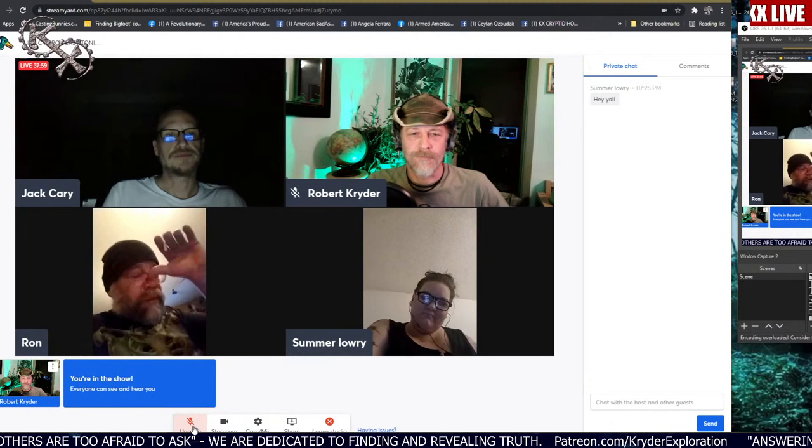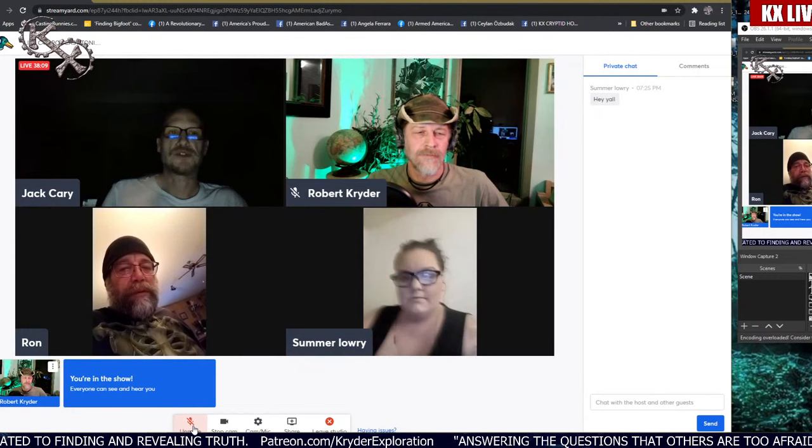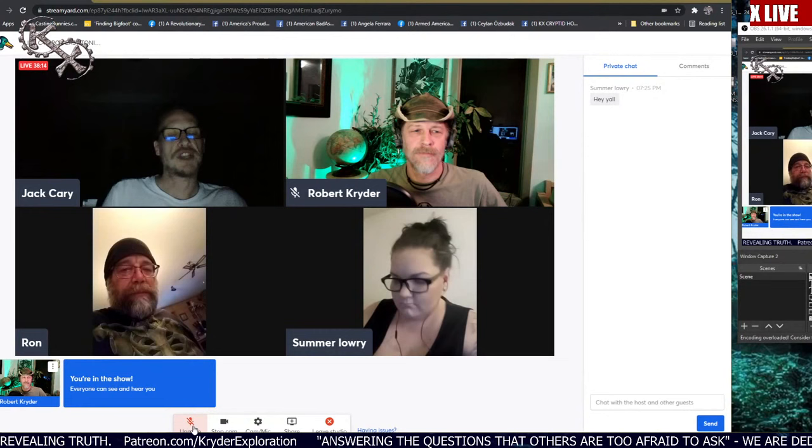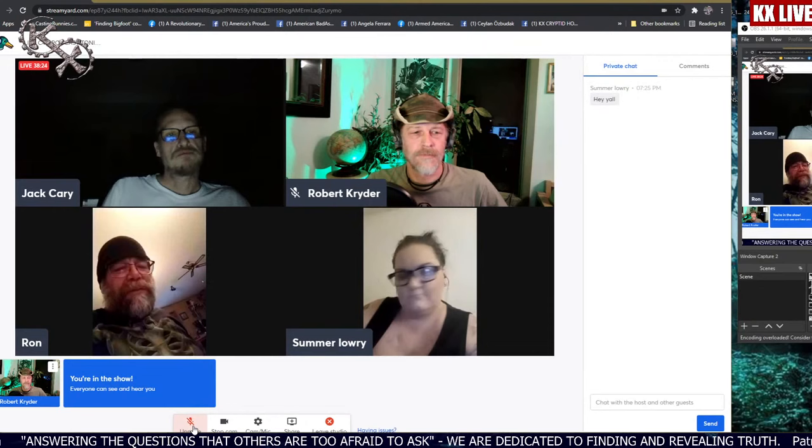Ron asks: is this podcast going to be a weekly thing? Yes — every Wednesday night, same time, same place. C4C members get the link and join in for a nice round table about all things cryptid. There could be a focused subject or just whatever's happened during the week.